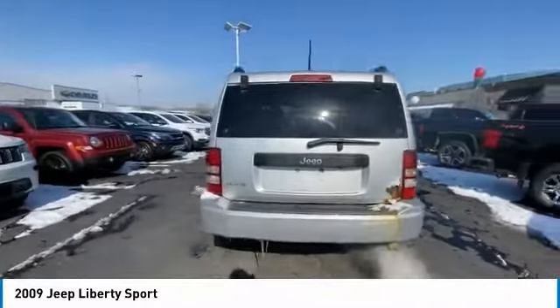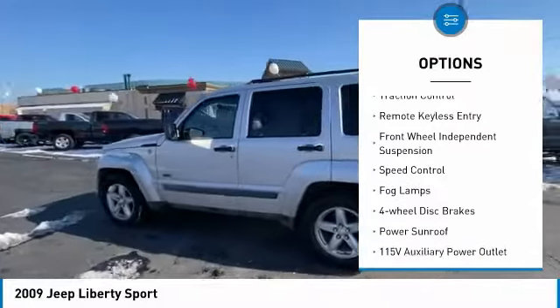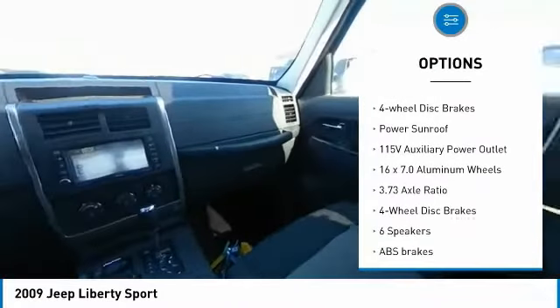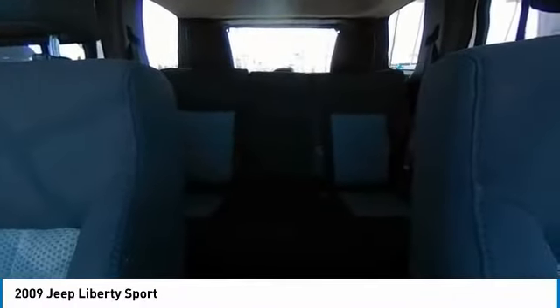Here are some of this vehicle's great options: electronic stability control, alloy wheels, brake assist, traction control, remote keyless entry, front wheel independent suspension, speed control, fog lamps, four-wheel disc brakes, and power sunroof.